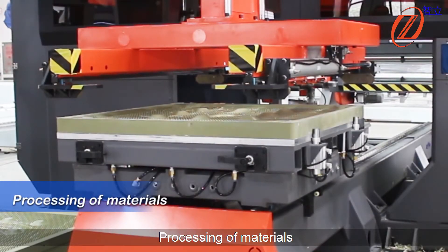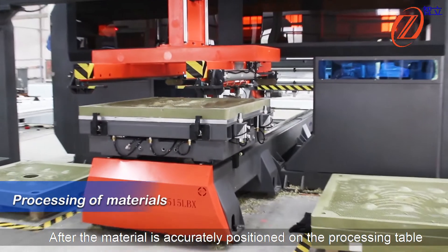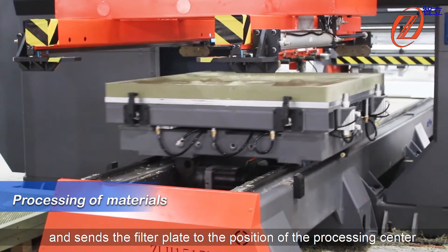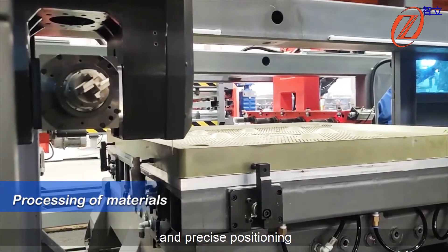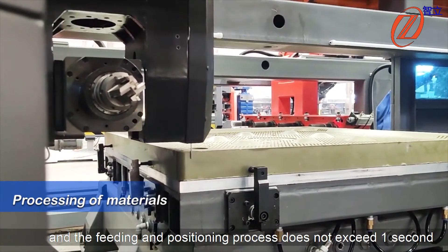Positioning of materials: after the material is accurately positioned on the processing table, the table starts to move backwards and sends the filter plates to the position of the machining center. The fixture on the table has the function of automatic and precise positioning, and the feeding and positioning process does not exceed one second.